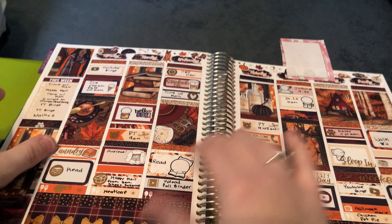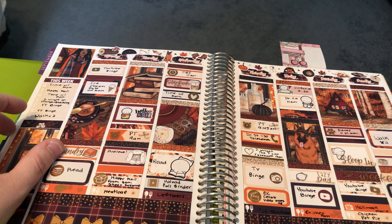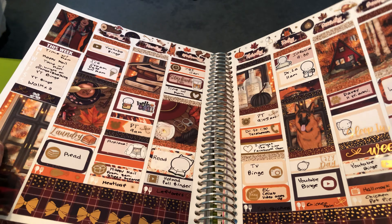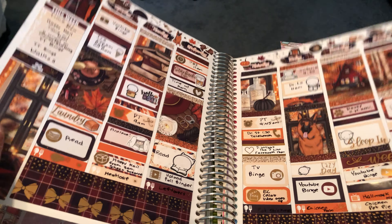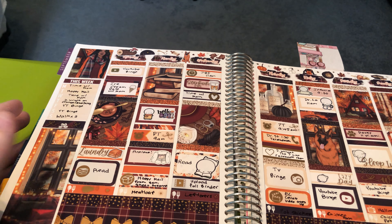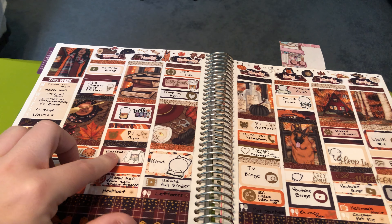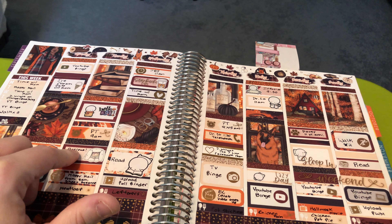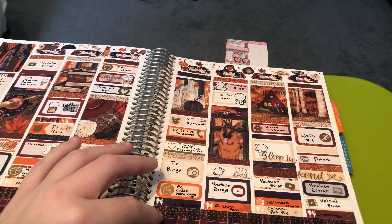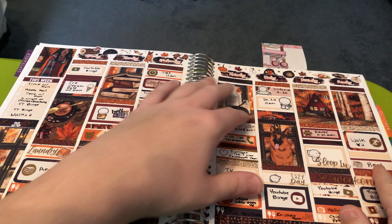Then we have the third honorable mention, which is this fall mystery themed kit from Scribble Prints Co. I really love the foil — I think it came with this foil but I'm not a hundred percent sure. I love this tall box right here. What was going on this week: we got ice cream, I got some happy mail, I was very anxious, had some Starbucks, was still going to physical therapy, and it was the 11-year anniversary of having my cat Eli.